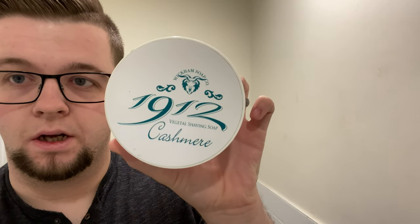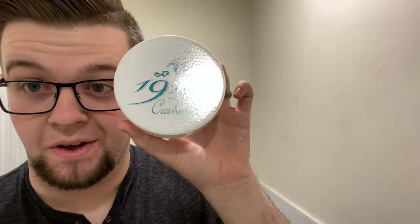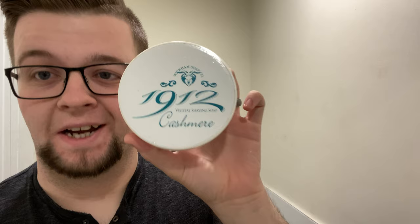I bought this and this is what we're going to use today. This is Wickham Soko Cashmere. The scent on this is black moss and patchouli. The result of the scenting ends up being a really calming aroma. It's quite clean as well — a very, very nice scent.